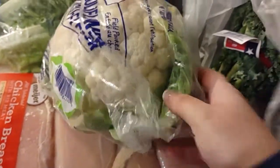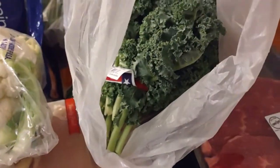We got a lot of different assortments of mushrooms that were actually on sale. We got some garlic, and then moving up here we've got some cauliflower and some kale.